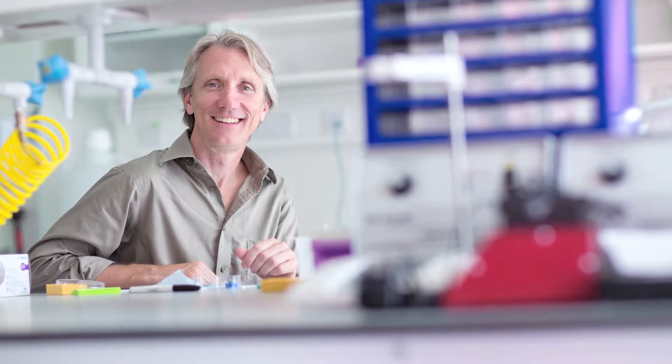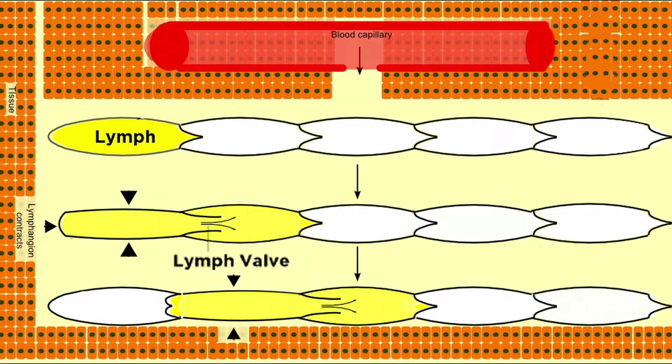When I give seminars to other bioengineers about my research, I have to spend the first 10 minutes explaining at a high school physiology level what the lymphatic system is, because people just are not familiar with it. It's a very obscure system.